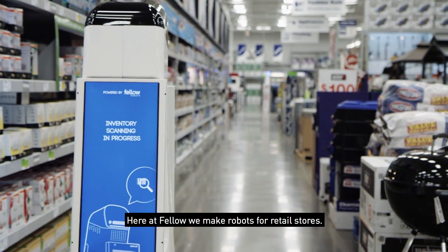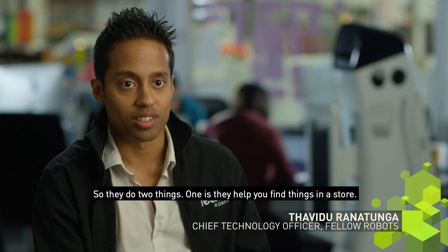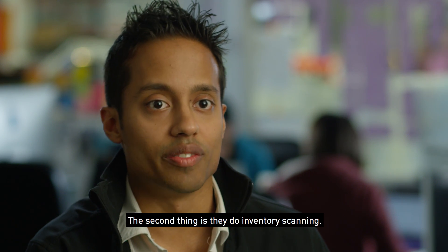Here at Fellow, we make robots for retail stores. They do two things: one is they help you find things in the store, and the second thing is they do inventory scanning.